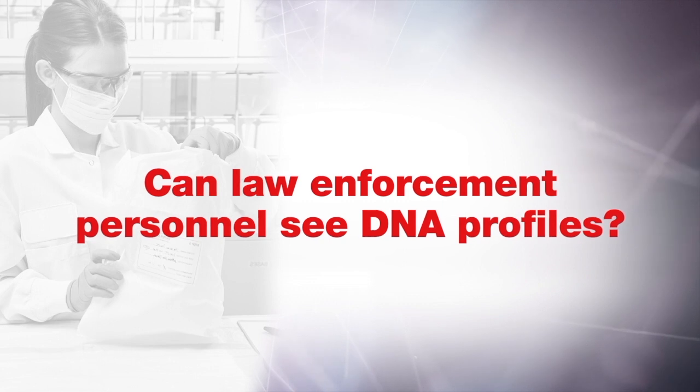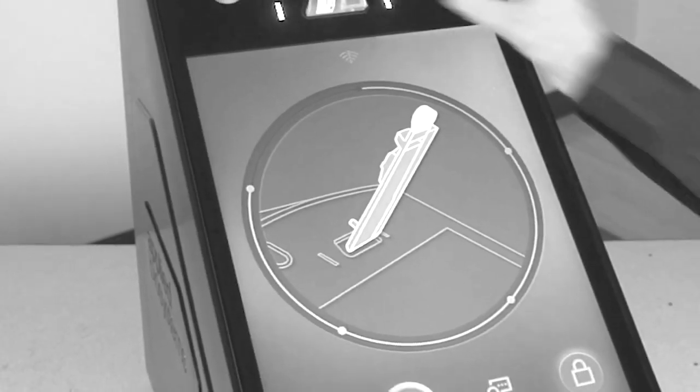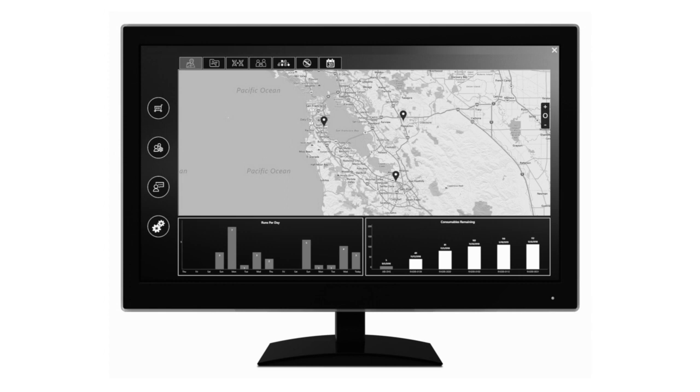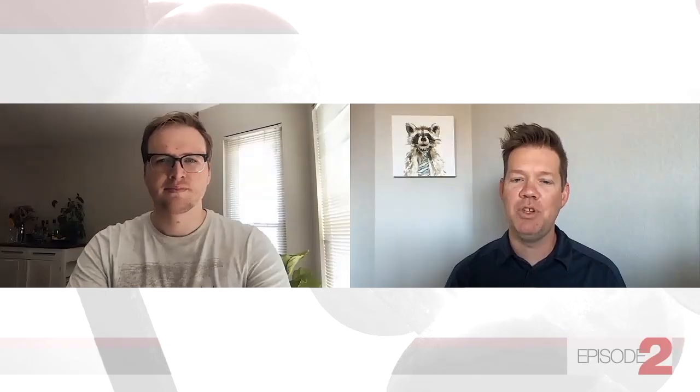Can law enforcement personnel running the Rapid Hit ID system see the resulting DNA profiles? Absolutely not. DNA profiles are not displayed or interpreted on the Rapid Hit ID system. Users will only see a checkmark or an X. DNA profiles are then automatically transferred to the Applied Biosystems Rapid Link software in the crime lab, where only qualified DNA analysts can review them. That's why partnering with law enforcement agencies is crucial. Does the Rapid Hit ID system consume the samples? What if I need to retest them? You can take the swab right out of the sample cartridge after a run and retest. We recommend collecting samples with the two-swab method — one swab for rapid testing and the other for additional DNA analysis.